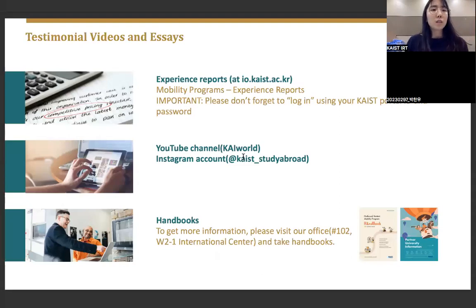If you'd like to see testimonial videos and essays, visit the YouTube channel KaiWord or the Instagram account. You can also visit the IRT office to pick up handbooks containing testimonial essays. For experience reports, go to io.kaist.ac.kr, log in using your KAIST portal ID and password, go to Experience Reports, and read reports written by students who have previously gone on exchange.